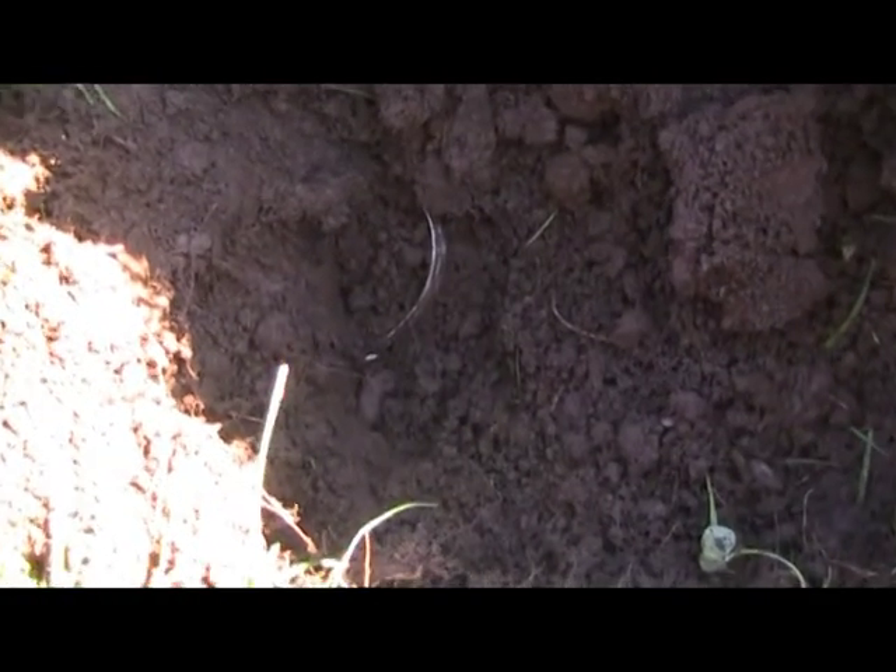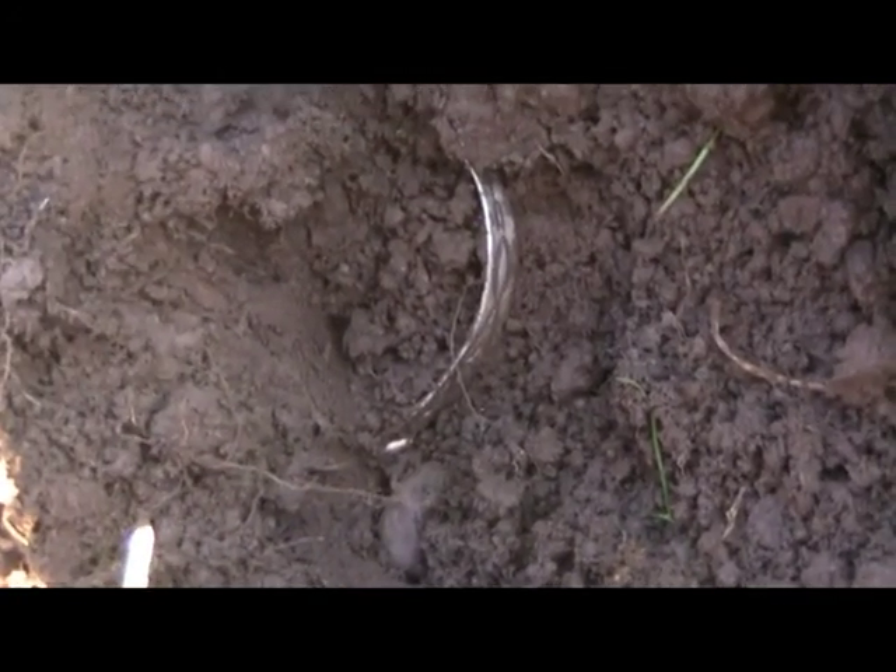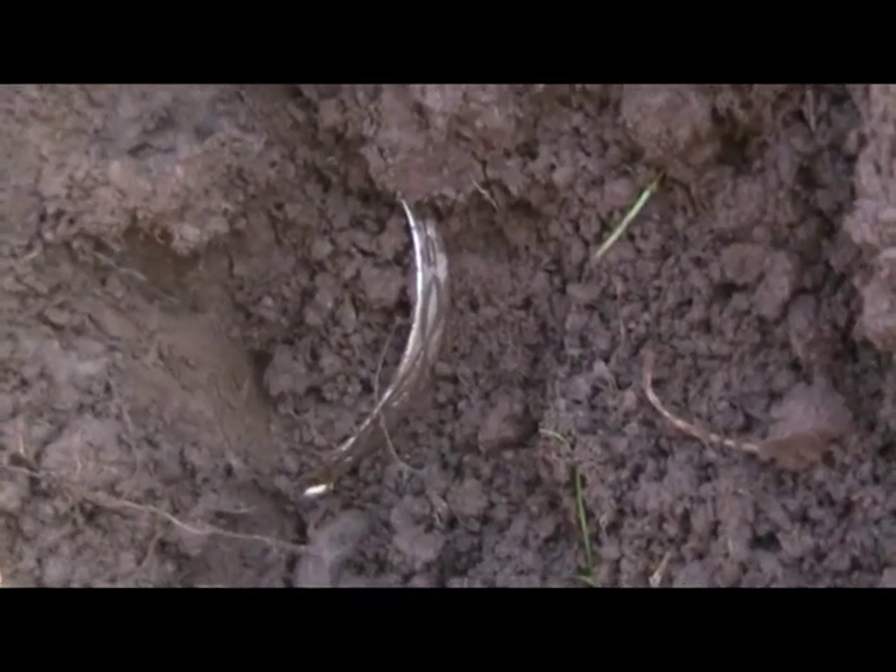I've been here for a while with no silver. I just got a zinc penny signal, dug it, and it was a pop top to a soda can. Then a couple inches away I got a signal bouncing all over the place — from quarter down to penny to pull tab — and I think I have a silver bracelet. I'll go ahead and show it to you when I get it out of the hole.